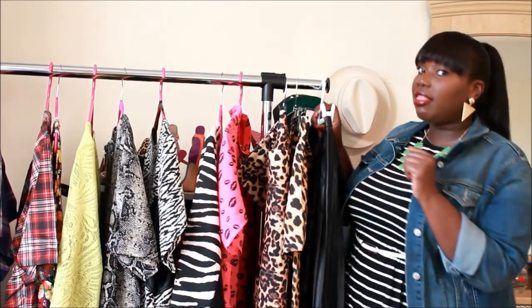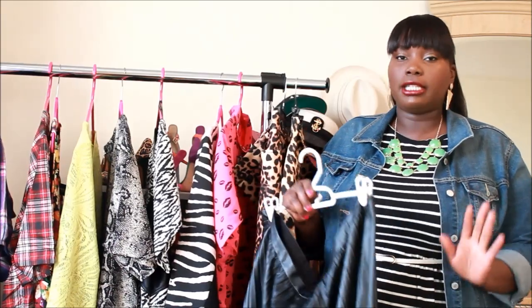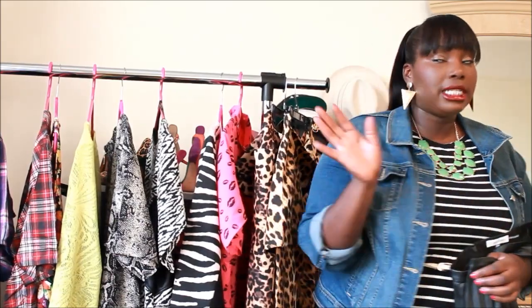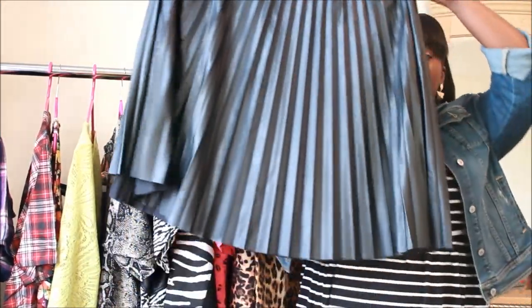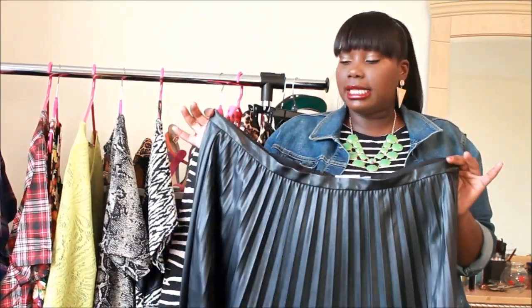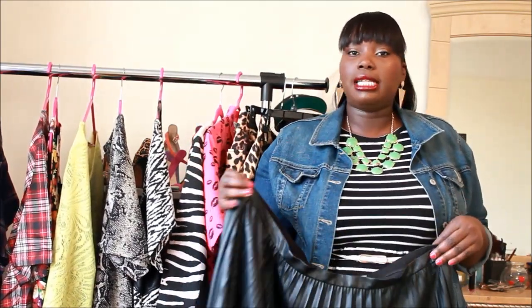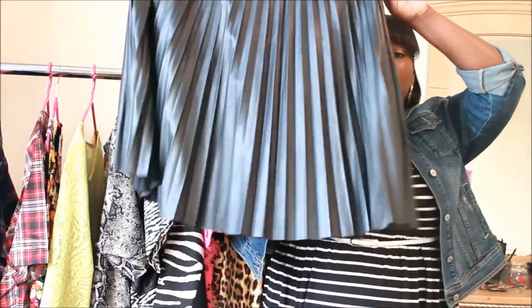The next fall trend every plus size girl should be trying is leather. This trend has been going strong for the past two years, so hop on it if you haven't already. I'm sharing this faux leather pleated skirt from Calvin Klein Plus at Macy's. I love this skirt because it's trendy, fun, and classic all at the same time. Calvin Klein has so many on-trend pieces for plus size women, and this skirt is everything — you can dress it up, dress it down, wear it to work or on the weekends.